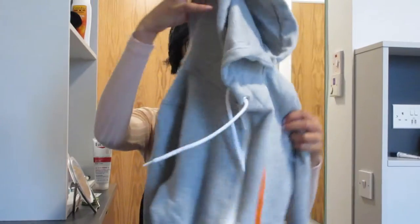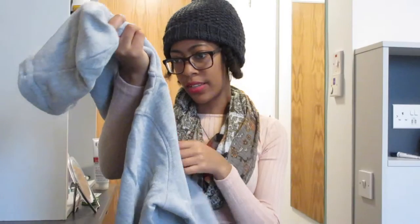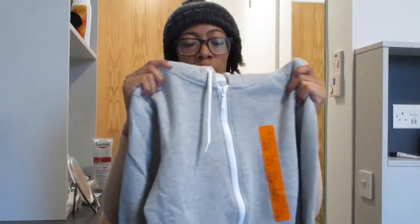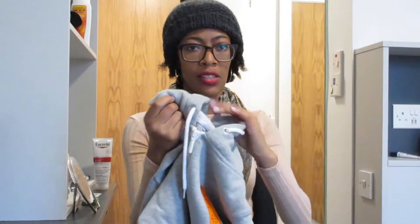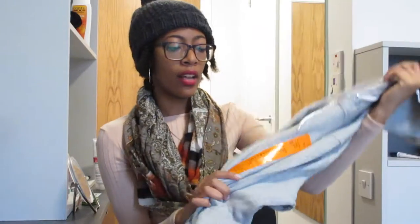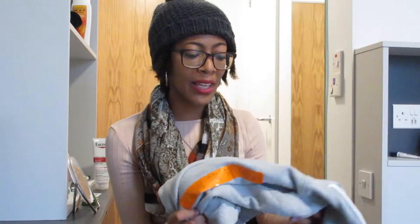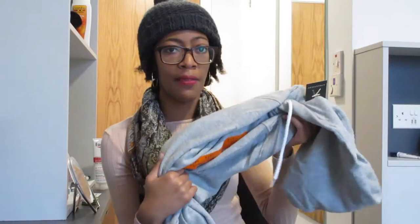My next purchase was this hoodie. I love these. It was eight Euro and it's great — it zips up, it's really warm and really cozy, and it's also really soft. I love the fact that this was only eight Euro. In the States hoodies can be kind of expensive, even at Forever 21. So I'm glad I found this here.